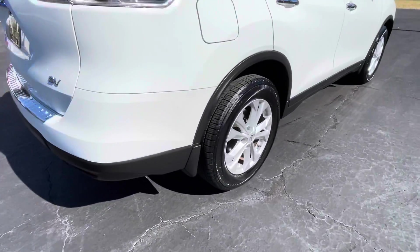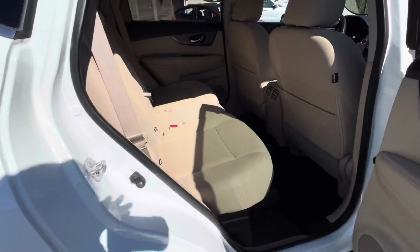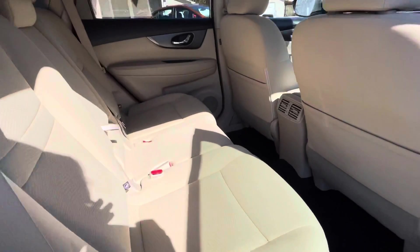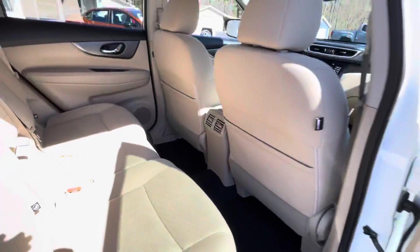17-inch alloy wheels with a really great set of tires. More than enough room for your rear seat passengers. They also have rear air vents in the back of the console.